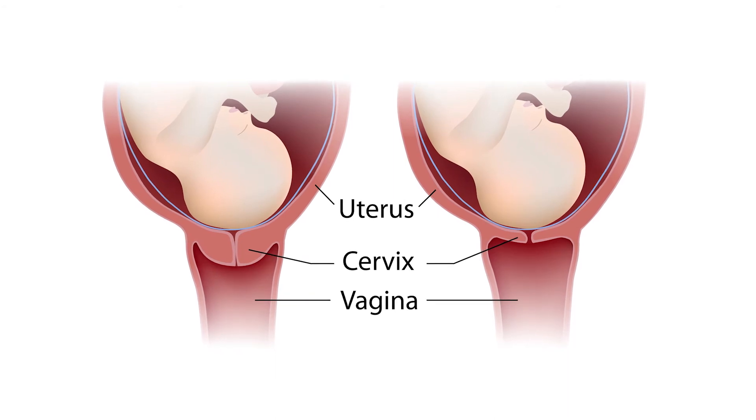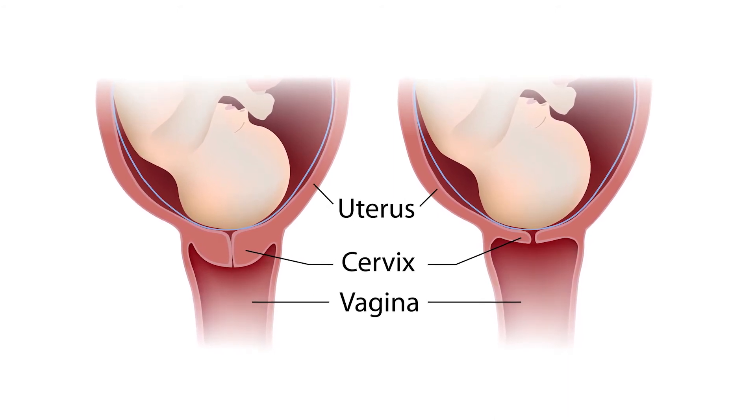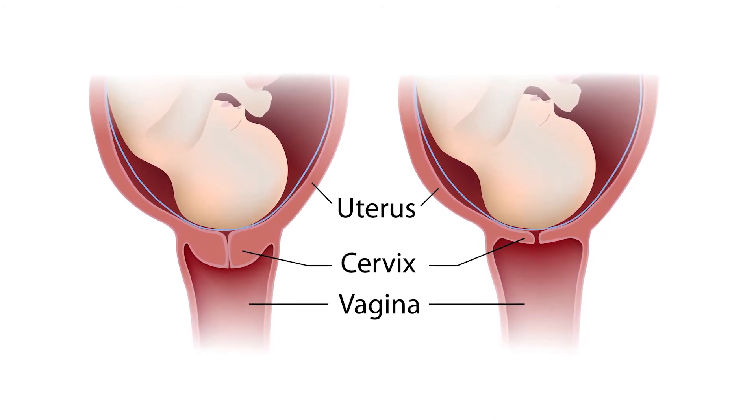During pregnancy, the cervix provides important physical support for the fetus by forming a mucus plug that shields it from bacteria. Towards the end of pregnancy, after 37 weeks, the cervix will begin to become softer and will gradually dilate so that the vagina begins to open.